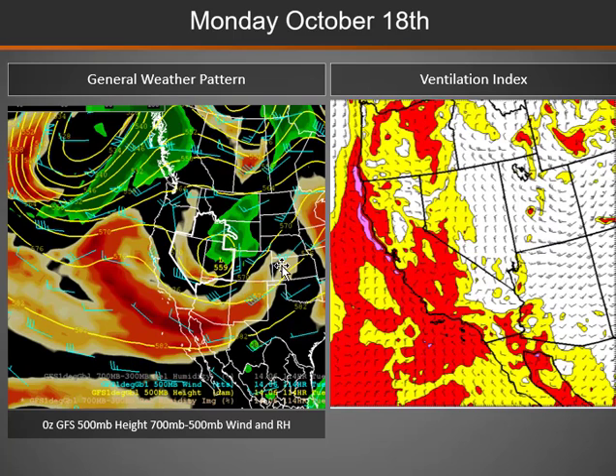By Monday, that storm system tracks further east over the eastern half of the region, pushing those showers further east across much of Utah, eastern Idaho, and Wyoming, with still good dispersion and west to northwest winds over much of the eastern half of the Great Basin. Winds will start to decrease as the next ridge moves in over western areas.